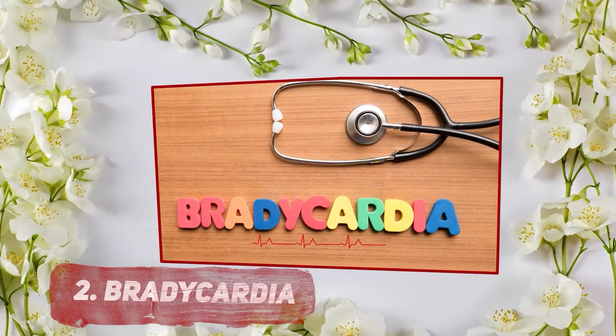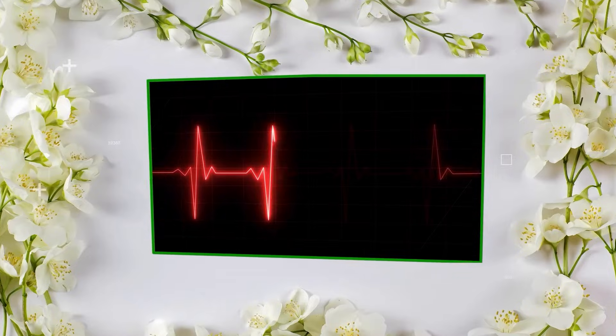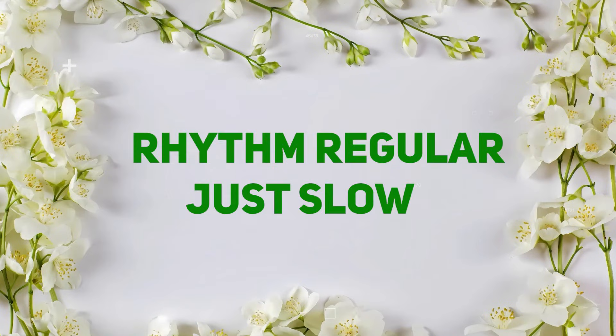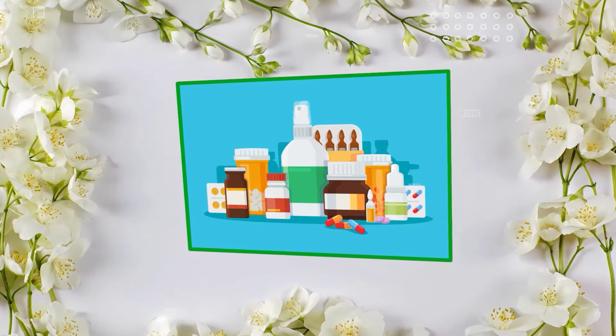It's the baseline for comparison. Number 2: Bradycardia. Next up is Bradycardia, a rhythm where the heart is taking a little too much time between beats. Here is what to look for. Rate: less than 60 beats per minute. Rhythm: regular, just slow. P-wave, PR intervals, and QRS — all normal.